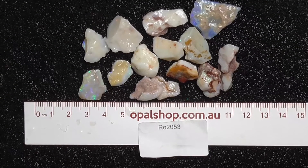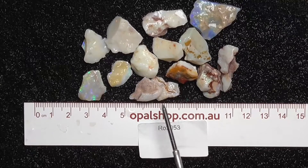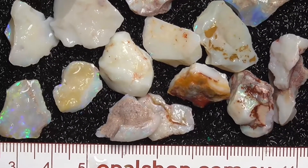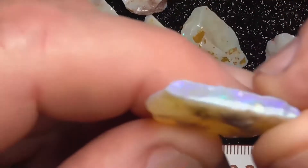G'day, here's a little parcel of white opal from Coober Pedy in South Australia. Rules in millimetres, the material's been wetted and the white that you can see on some of them is a reflection of the light. I've just brought the camera in a bit closer, zoomed in, so you get a better look.